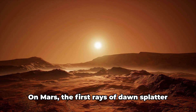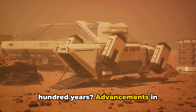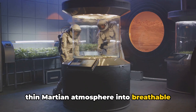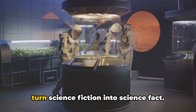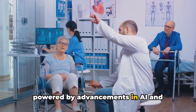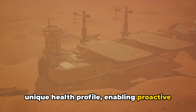Imagine waking up to a Martian sunrise. On Mars, the first rays of dawn splatter across the alien landscape, a spectacle that might become a daily reality for future generations. But what does life on Mars look like in a hundred years? Advancements in life-supporting technology could significantly enhance our capacity to endure the harsh Martian environment, from oxygen generators that convert the thin Martian atmosphere into breathable air, to compact nuclear reactors providing a steady supply of heat and electricity. Remote healthcare would play a crucial role in this brave new world, with telemedicine powered by AI and robotics enabling doctors on Earth to perform surgeries on Mars.